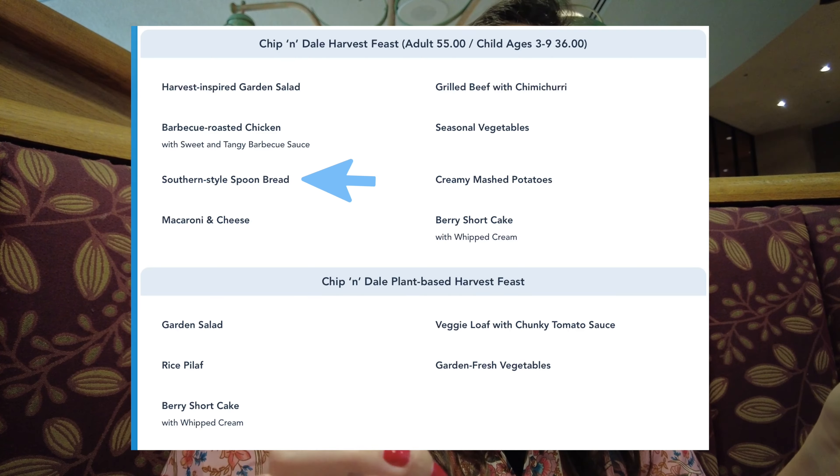The cornbread here is actually called spoon bread, and we're going to try it. That's really good — it's very flavorful, there's real corn in it. That's delicious, I'm impressed. Let's try the beef — wow, the beef is really good. It's very flavorful and tender.